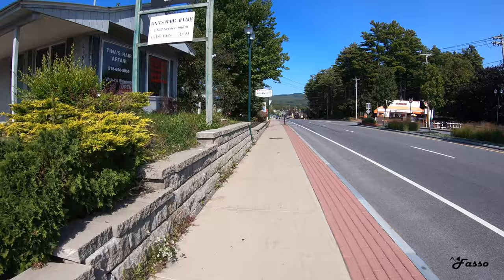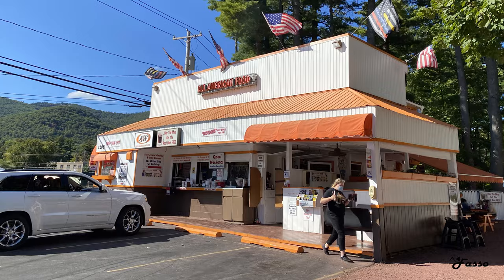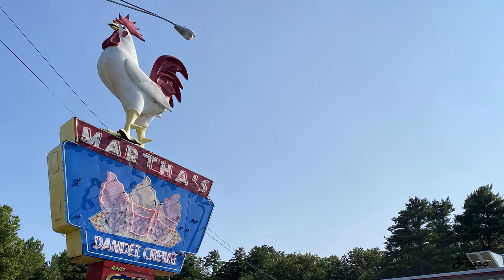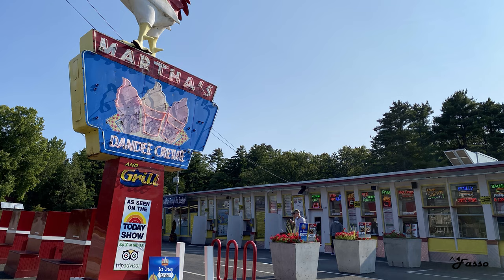Lastly, two quick spots to grab a bite to eat — I mostly point them out for the nostalgic fun they offer. A&W All-American Food was a pit stop for us on our bikes near the lake. Good old chicken tenders, burgers, and more. The second place is Martha's, which looks like a straight-out-of-the-50s ice cream shop. It was absolutely delicious, and I imagine it's a staple of any Lake George trip.